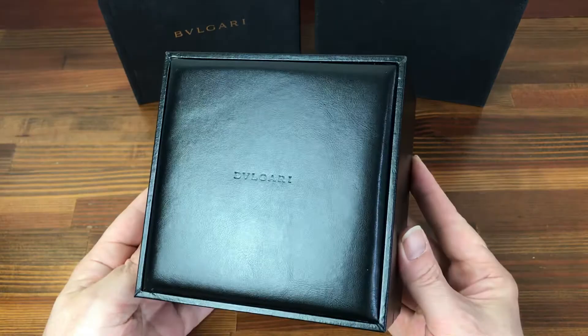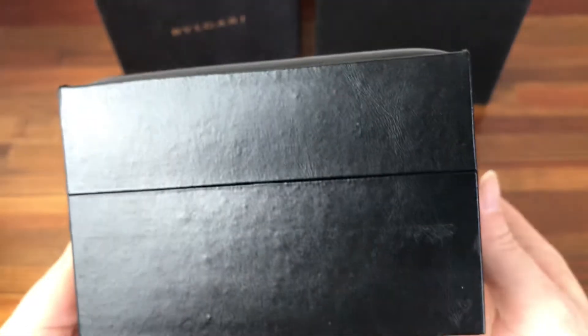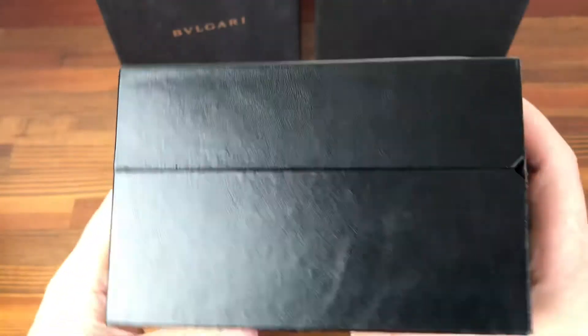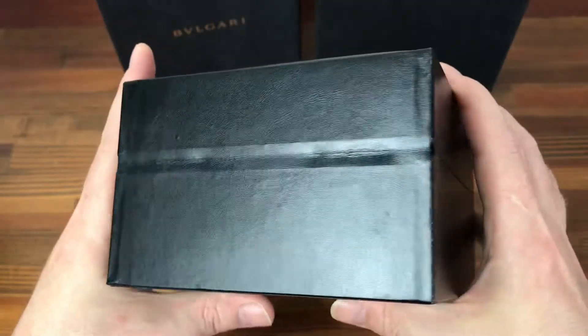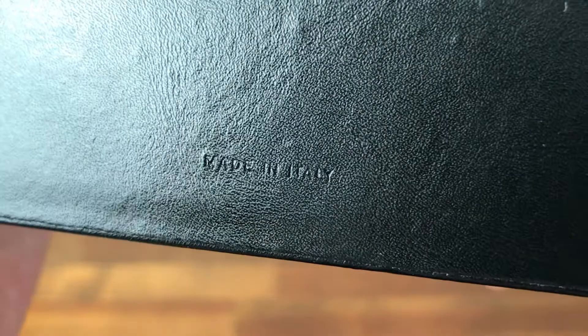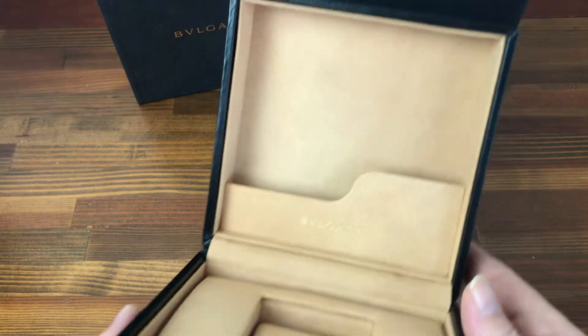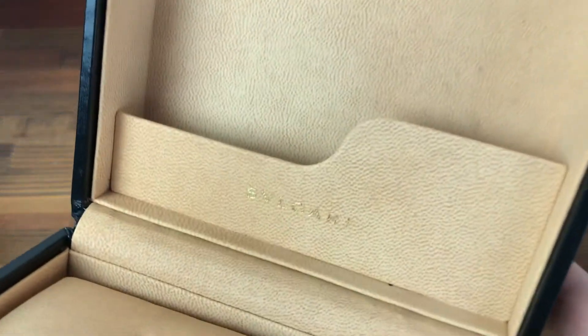The main box, good condition, nice and clean inside.